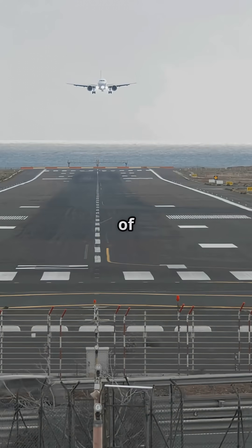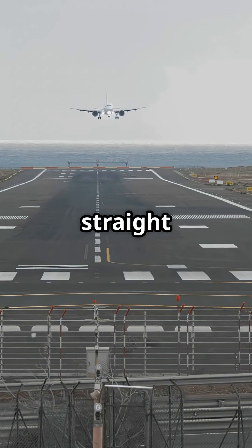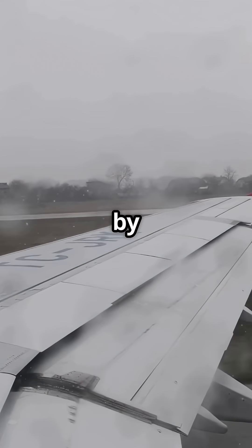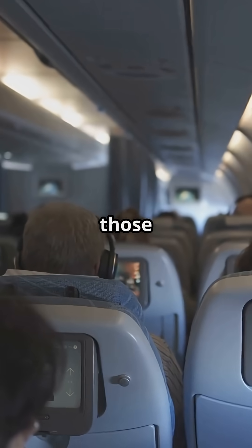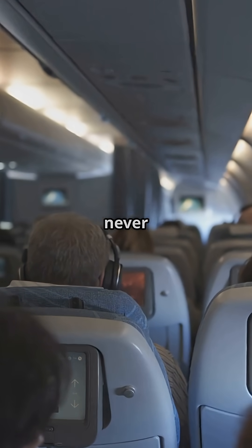So if there's a gust of crosswind or asymmetrical thrust, the rudder keeps the aircraft tracking straight for a stable, safe liftoff. The moment the runway flashes by quicker, the steering quietly shifts from a wheel on the ground to a fin in the air. It's one of those hidden transitions that happens on every take-off, but most passengers never feel it.